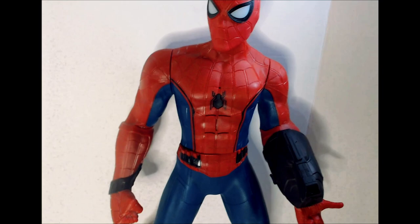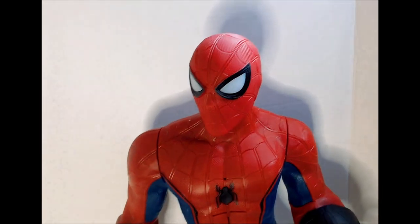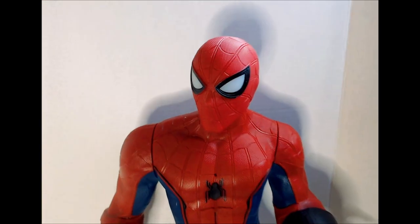Pretty happy about this pickup minus the attached accessory — I don't like that — but overall satisfied with the pickup. I think it'll look good standing up with the rest of the bigger action figures. Thanks for watching Triblar, have a good day or night wherever you are.